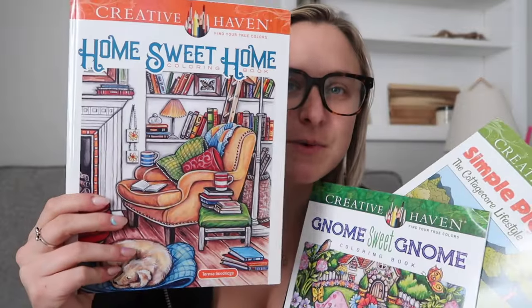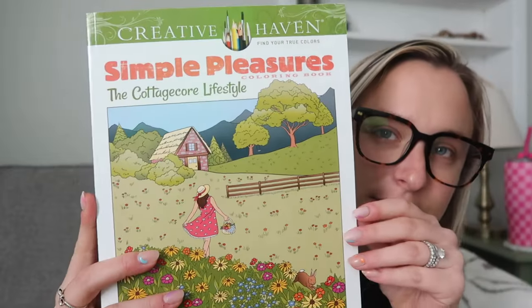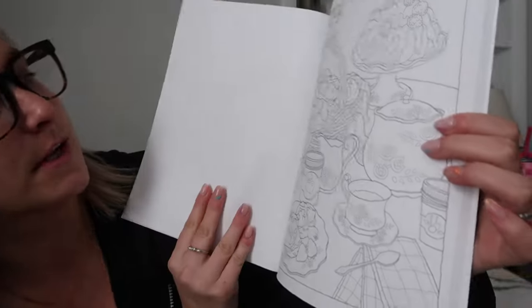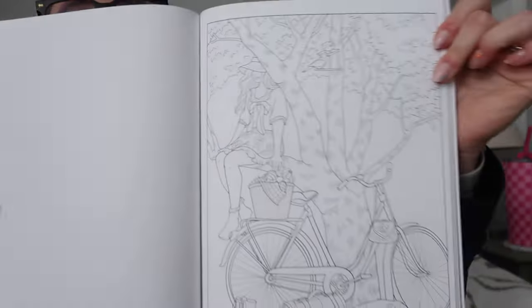One of my favorite BookTubers to watch is Haley in Bookland, and she was just talking about how she likes to do bookish coloring and swears by these Creative Haven coloring books. I got 'Home Sweet Home,' and also 'Gnome Sweet Gnome' because I love gnomes. She also recommended 'Simple Pleasures: The Cottage Core Lifestyle.' These ones are a little more intense — there's a little picnic, a girl in a field, cats in a garden, a girl on her bike by a tree.